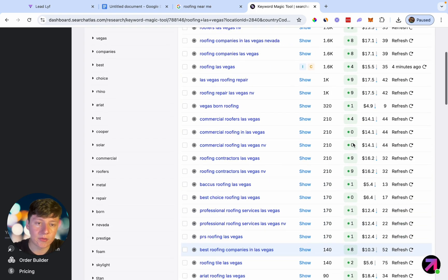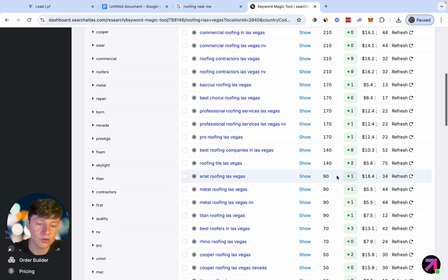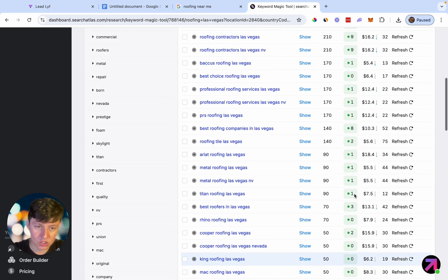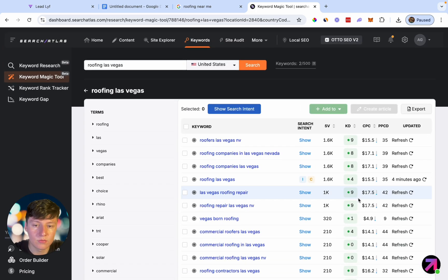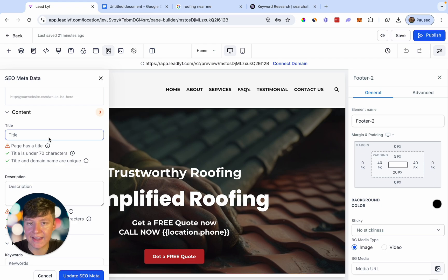But not only that, you're going to make sure that your keyword has high search volume, because if people aren't searching for your keyword, it's really not going to matter if your keyword difficulty is low. So let's go ahead and choose one of these keywords right here. As you can see here, this keyword is very easy. So what I'm going to want to do now is just go back to Go High Level, and right here for the title, we're just going to add that keyword.